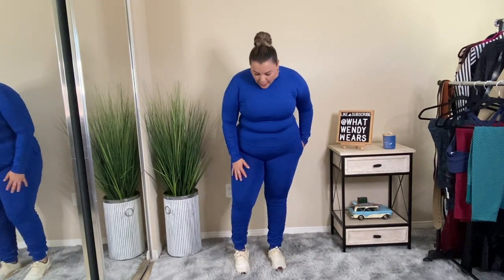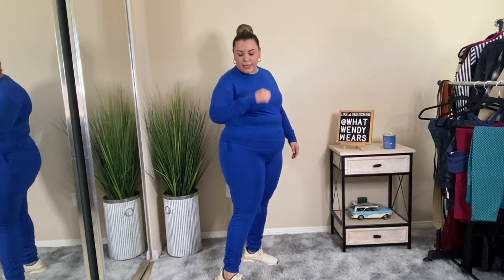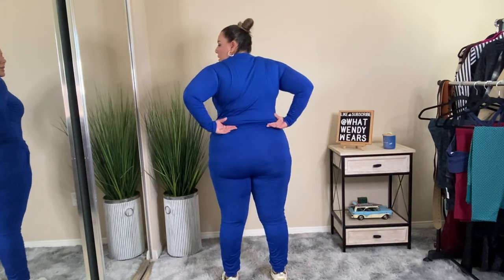The pants do have pockets — they are small pockets, not really that deep, but if you need somewhere to put your keys or money, you have a place to put them. The side of these pants are similar to the sleeves where they are scrunched up on both legs, and the back is okay — it fits me okay.